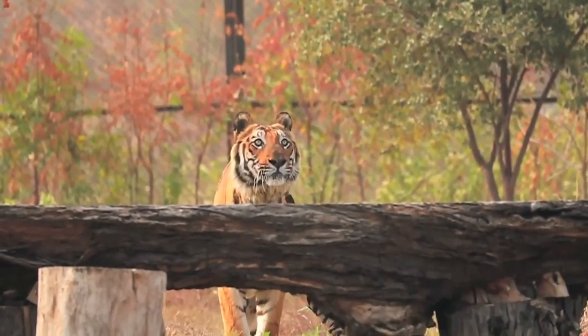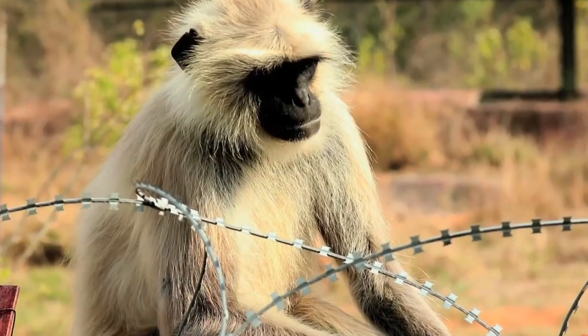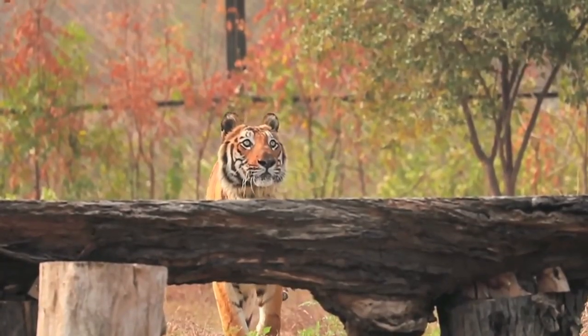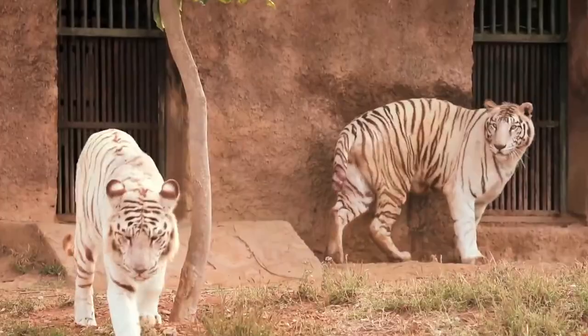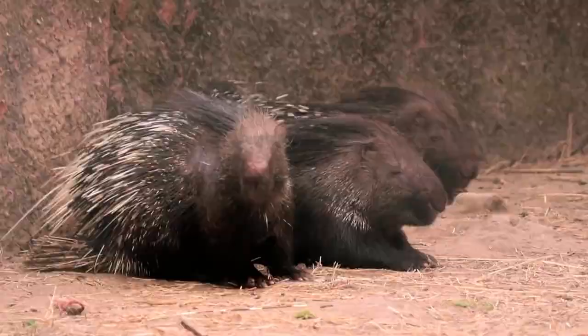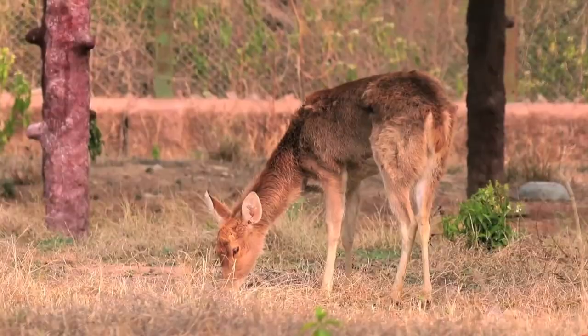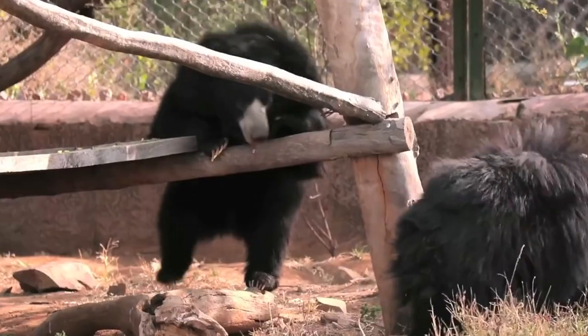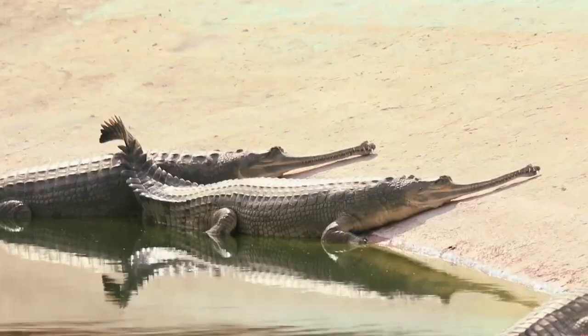The most popular is the white-naped tit, which can only be found here. This park is also worth a visit and houses animals such as Asiatic lions, Bengal tigers, panthers, hyenas, wolves, deer, crocodiles, sloth bear, Himalayan black bear, wild boar, and more.